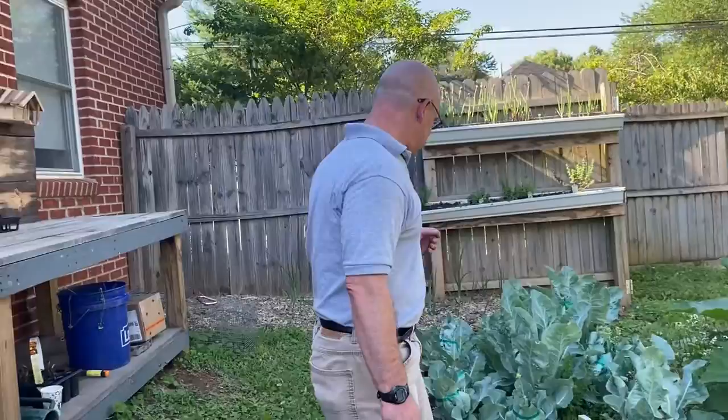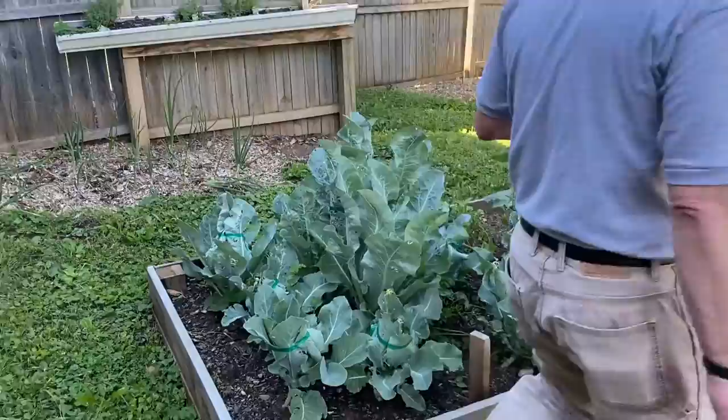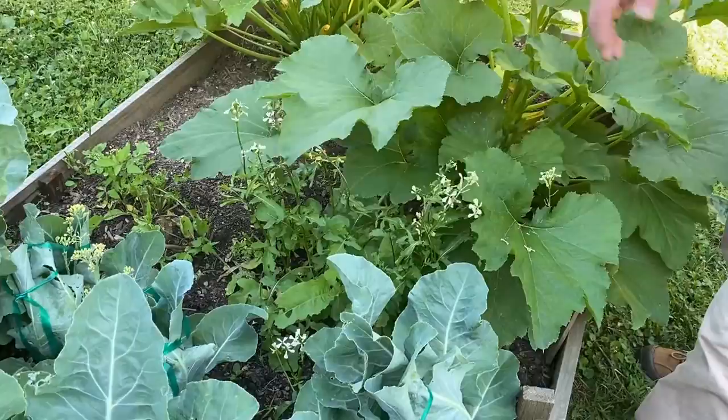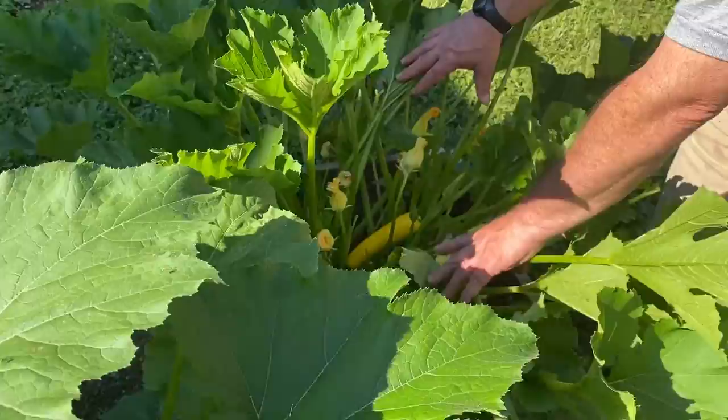In between them I also have some carrots growing, and then we have arugula. This is starting to flower which is not a great thing — it makes it a little more bitter — but we'll keep harvesting. And then a repeat of the two zucchinis, yellow and green. You can see yellow squash forming really nicely down in there, so in another week or so that one will be ready.